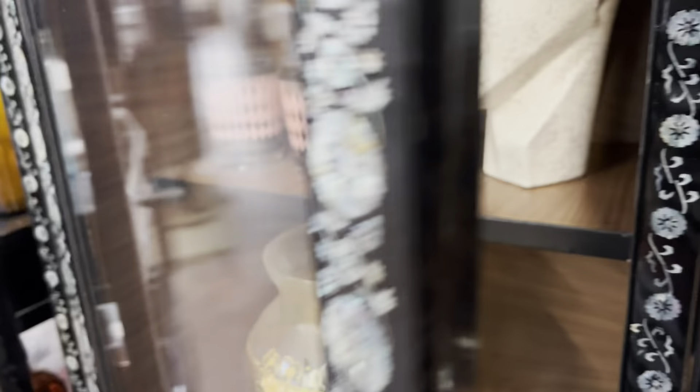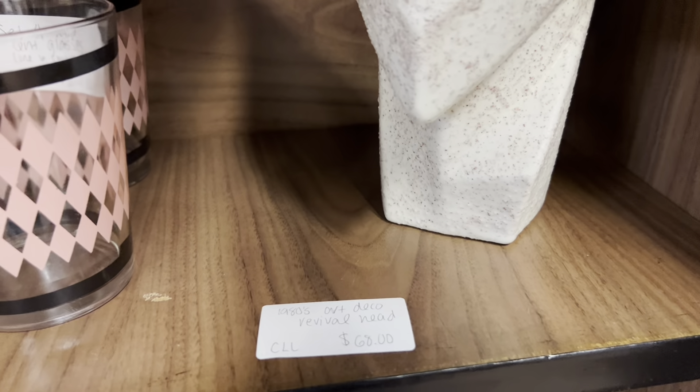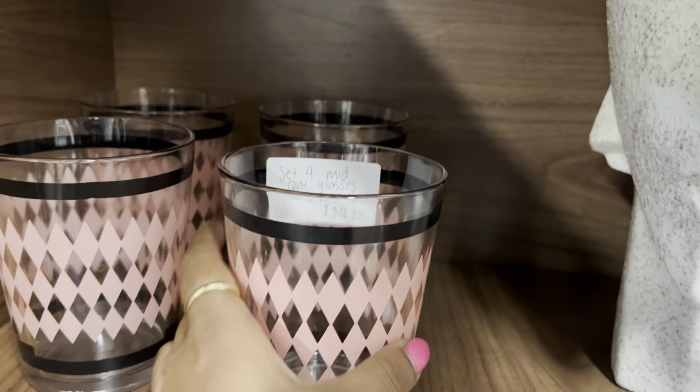Well this china cabinet is definitely spectacular but I'm really into this art deco retro looking head statue. I also really like the pattern on these glasses — pink and black.